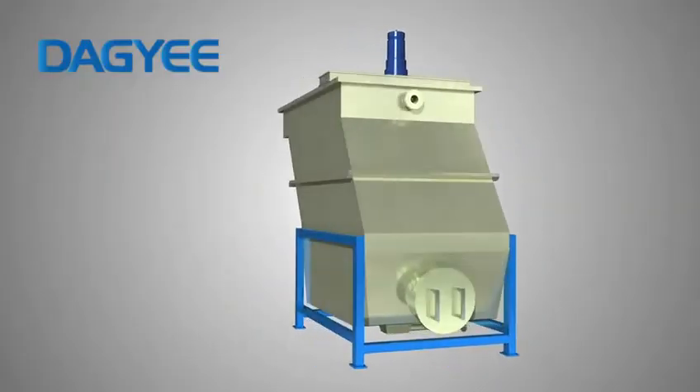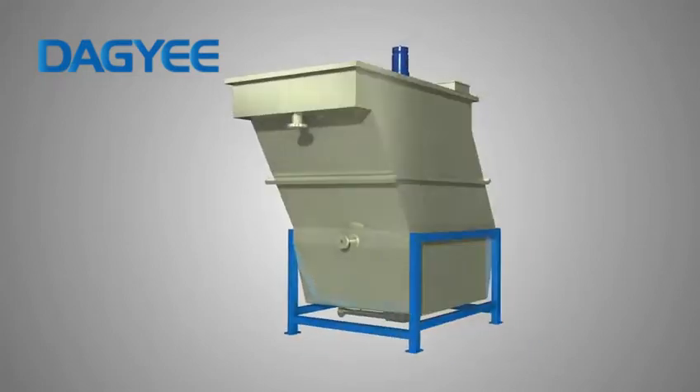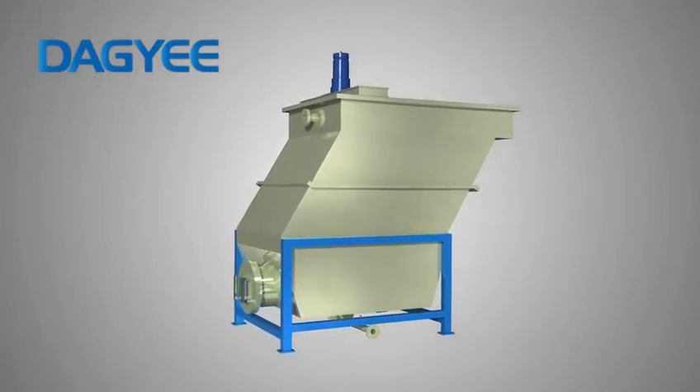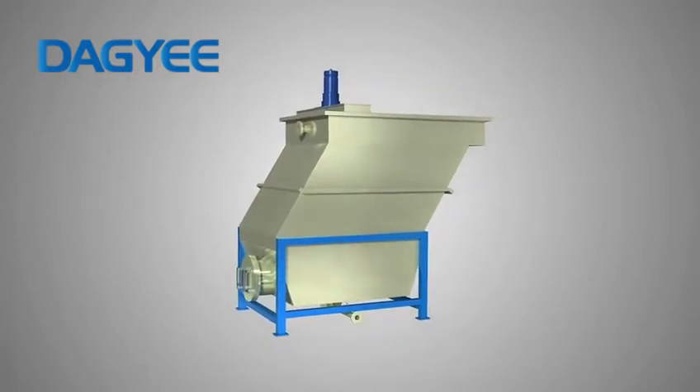The Clarifier has the advantages of small footprint, easy cleaning, trouble-free operation, and long service life. It has been widely used in many fields.